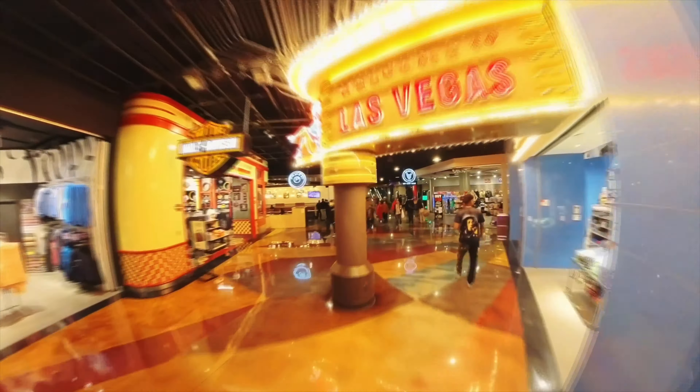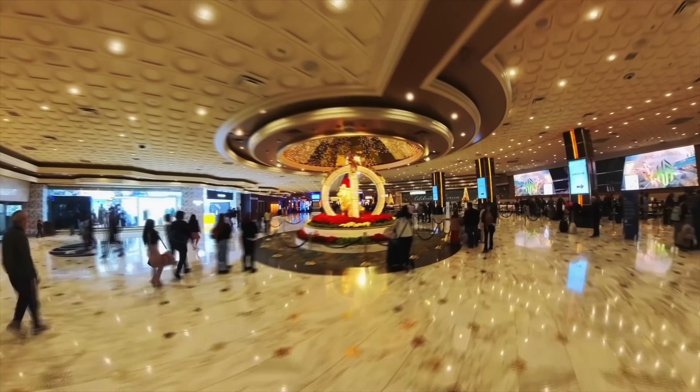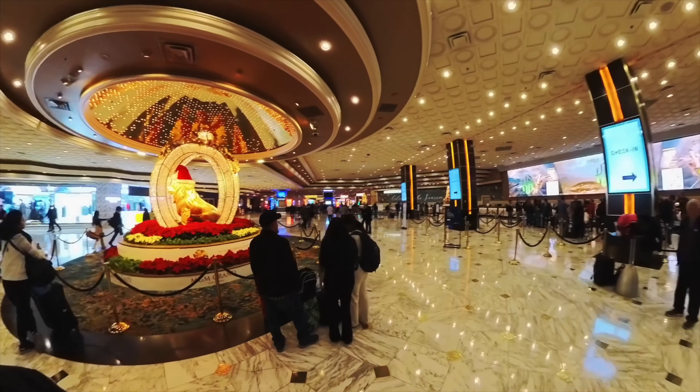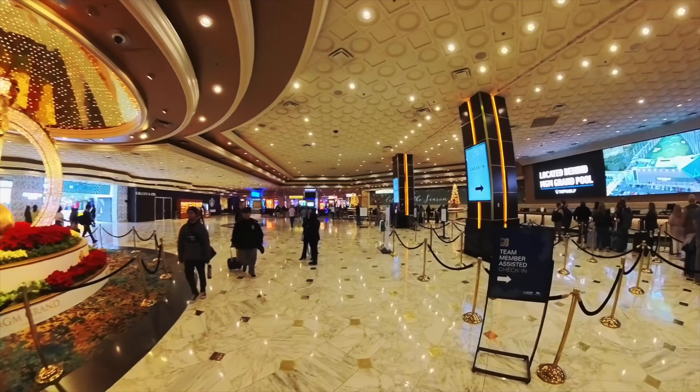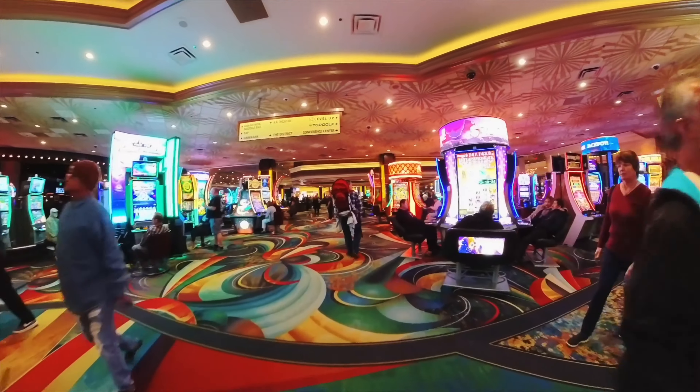Let's get started. What's up, y'all? This is day two in Vegas. I already got my drink ready. I'm sorry that this video is a little bit backwards, only because I wanted to film the room review first.